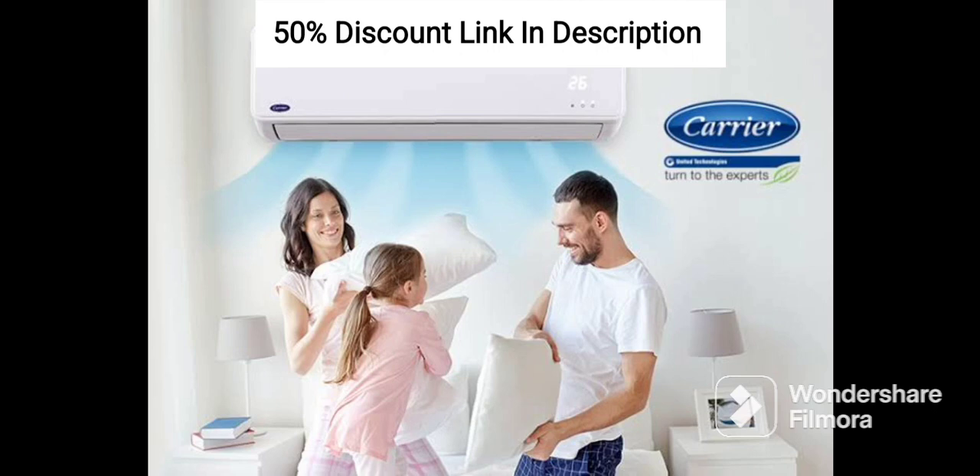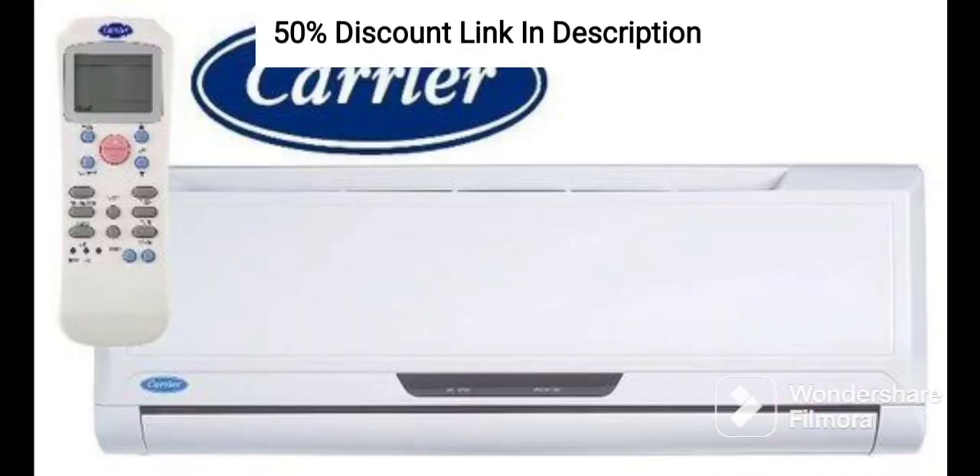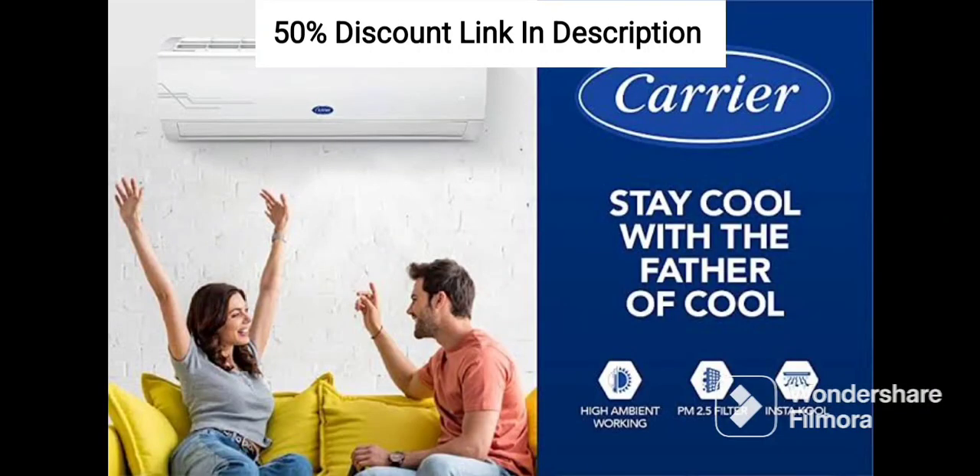Sleep Mode: The AC has a sleep mode that automatically adjusts the temperature based on your sleeping patterns, ensuring a comfortable sleep throughout the night. Self-cleaning: The AC comes with a self-cleaning function that removes any dust or dirt from the indoor unit, ensuring that the unit operates efficiently and lasts longer.